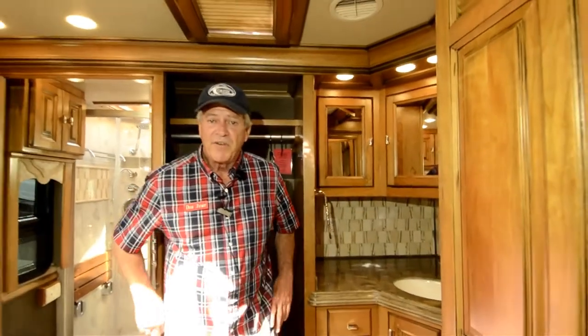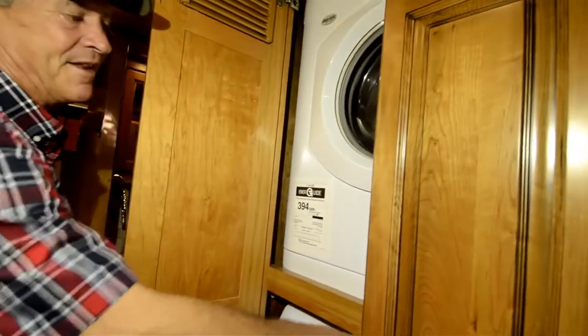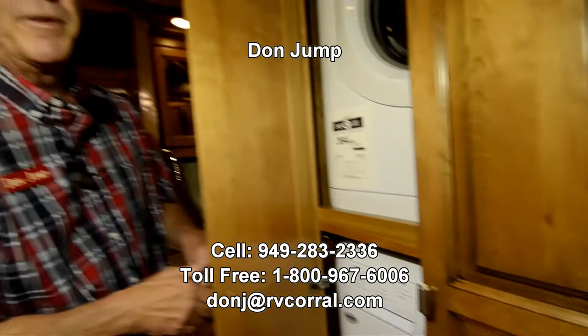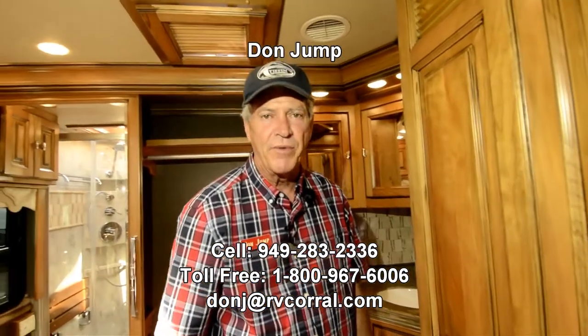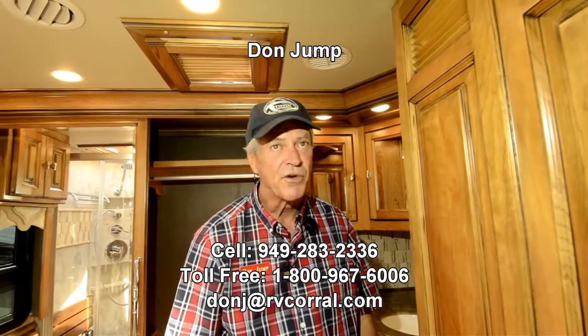Thanks again for stopping in. If you come in, ask for Don Jump. Give me a shout on my cell phone and I'll answer any questions you have — that would be area code 949-283-2336. Before I go, I forgot to mention the stack washer dryer. Once again, ask for Don Jump. Give me a shout — area code 949-283-2336. Let's go camping!